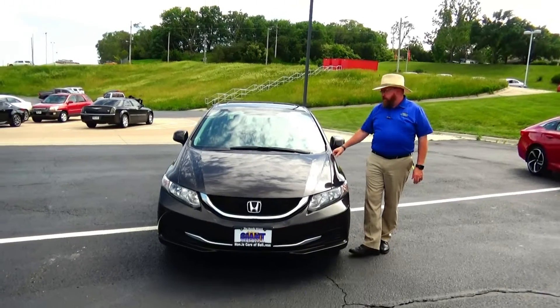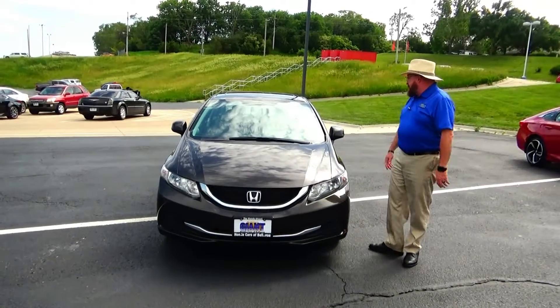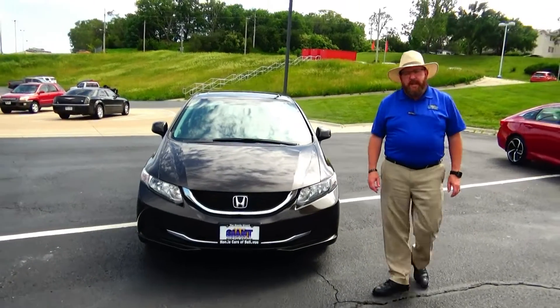Brian Kelly here for the Honda Giant, here to show you this 2013 Honda Civic EX, just coming in on trade with 72,000 miles.